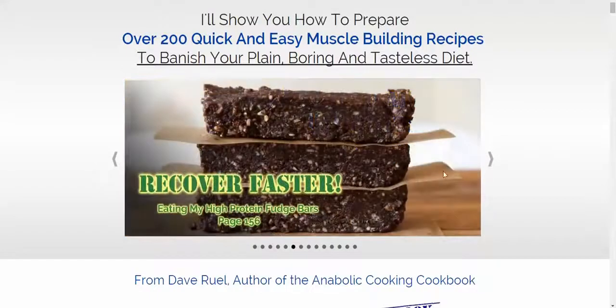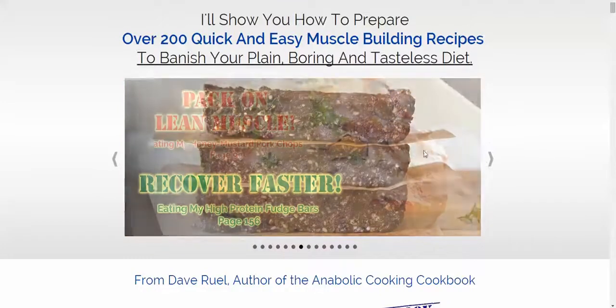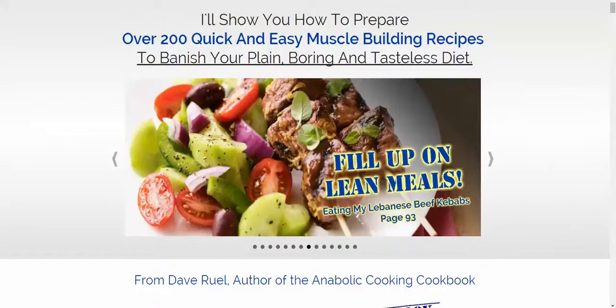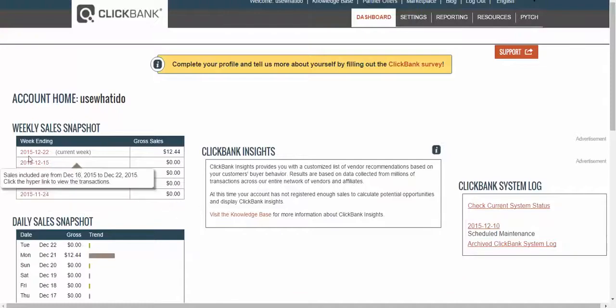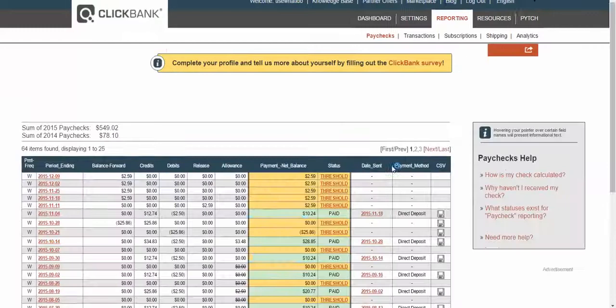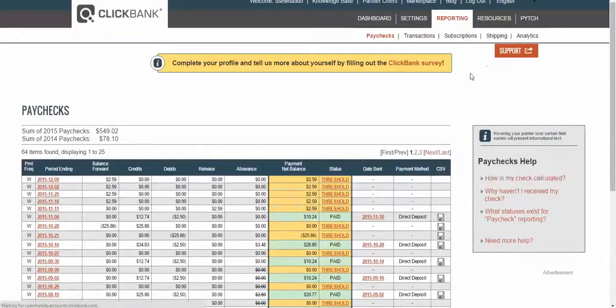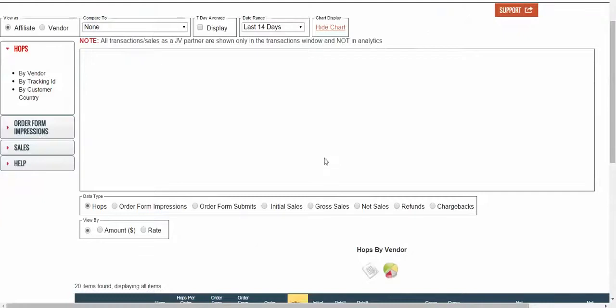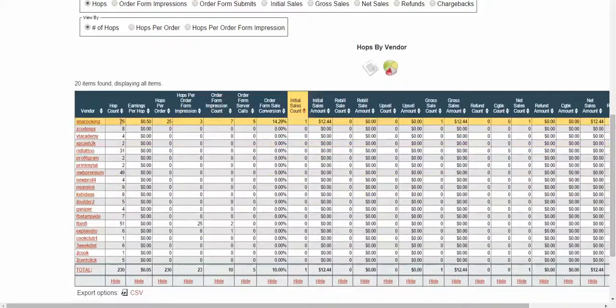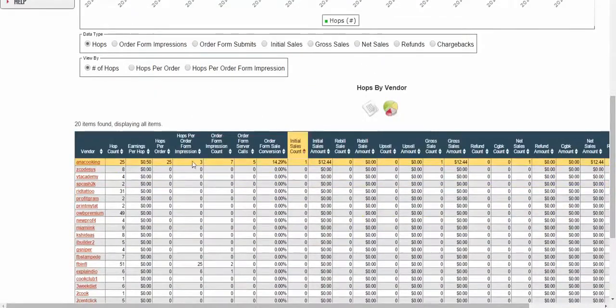I did this training while I built the pages and didn't even go promote it. Then last night I went back into ClickBank — week ending 12/22, which is today — and I'd made $12.44. Let me go into analytics. Looking at the last 14 days: the Anabolic Cooking product got 25 hits, seven people looked at the order form, and one person actually ordered — making me $12.44 without even trying, just from a training video.